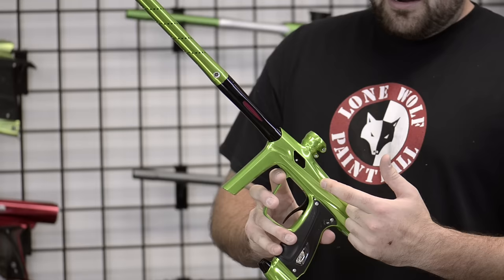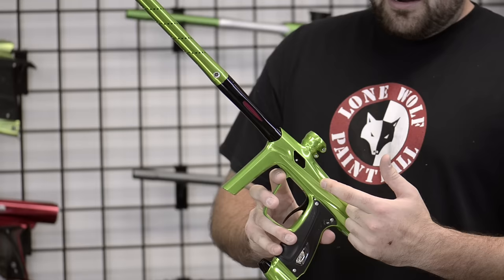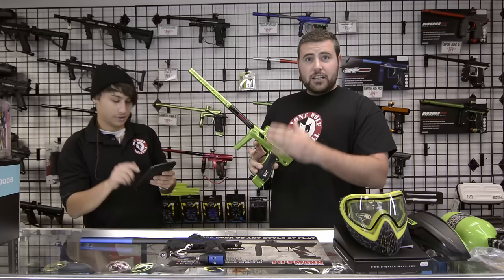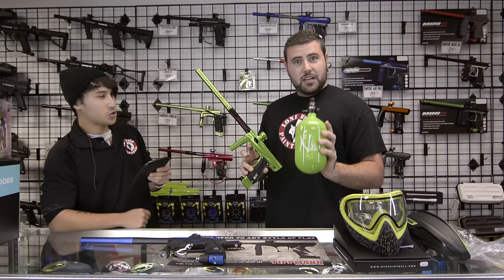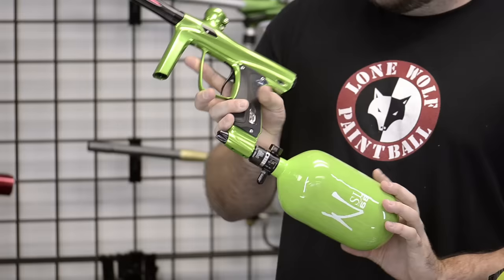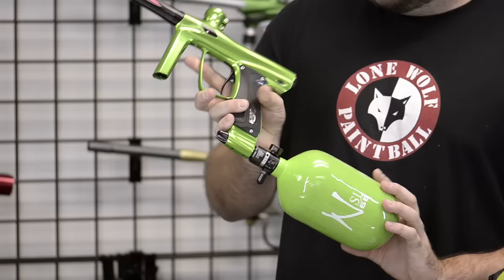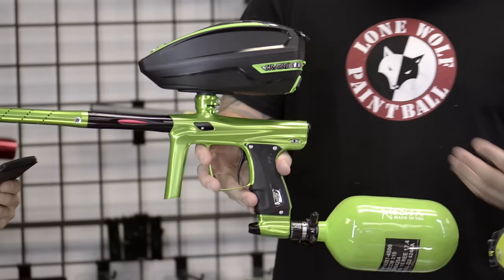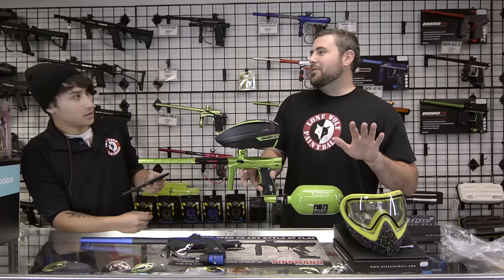This is the new lime green — slime green — Shocker SX. This retails at $799 gun only. And then if you wanted to get fancy, you throw on your $230 Ninja SL 68-4500 tank — that's a perfect match, it's slime green too. Since we're doing items over $500, you throw on your matching lime green TFX at another $250. Now that is a great setup. It looks excellent.